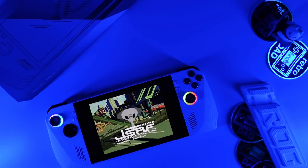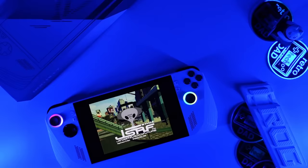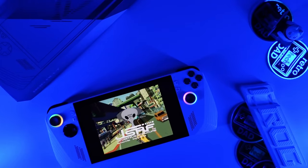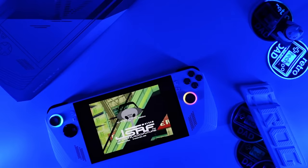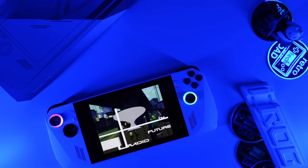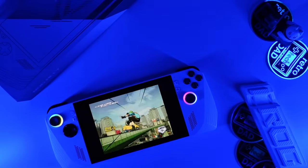ASUS is no stranger to delivering gaming-focused hardware with their entire Republic of Gamers brand focused specifically on the category. However, does the experience that ASUS has in hardware translate well to their first attempt at a handheld gaming device? I am Rob, the Retro Tech Dad, and I recommend grabbing your favorite snacks and a drink because this is going to be a long deep dive into the ROG Ally from ASUS.